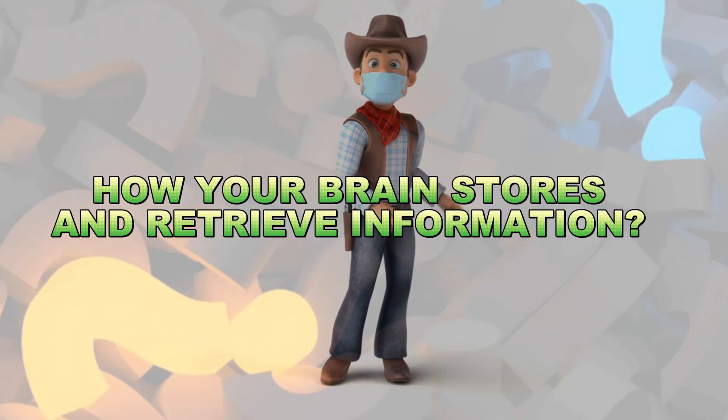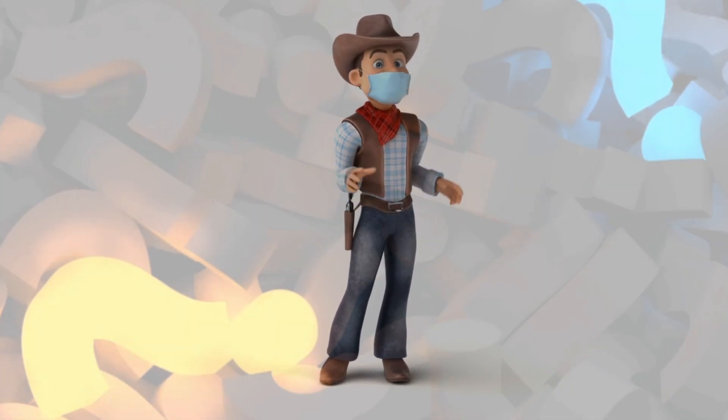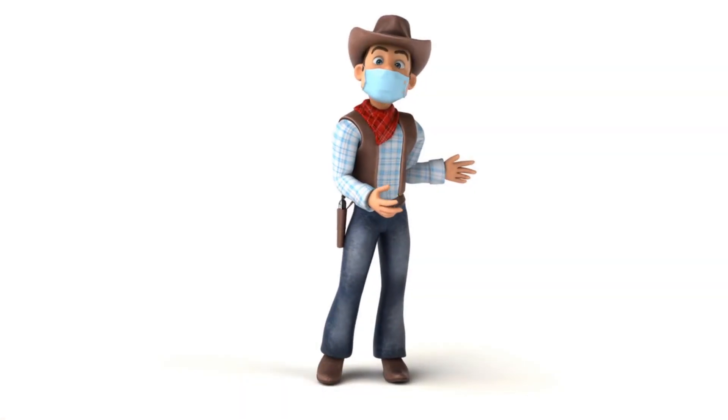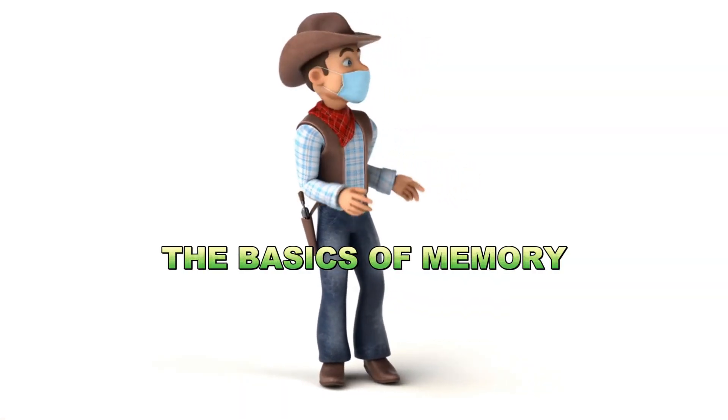Have you ever wondered how your brain stores and retrieves all those precious moments and vital information? Stick around because we're about to uncover the incredible science behind it.